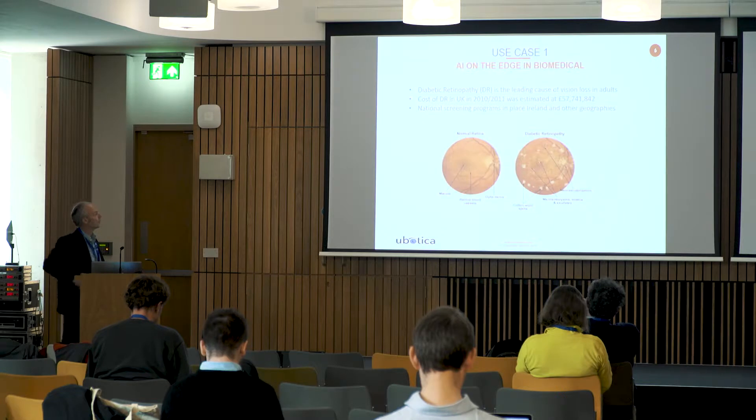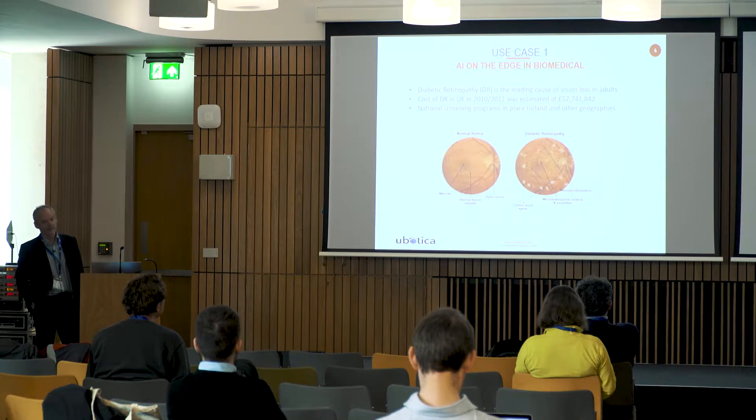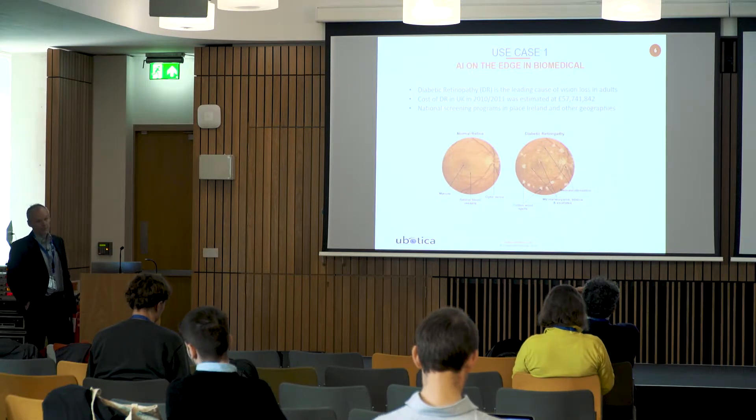On the biomedical side, we have implemented a prototype for tackling a disease called diabetic retinopathy. It is actually the leading cause of vision loss in adults. Back in 2011, the UK spent over £57 million on testing and treating people with this disease. It's such an issue that there are national screening programs in Ireland, the UK, and certain other geographies. It doesn't get much attention because it only affects people with diabetes.